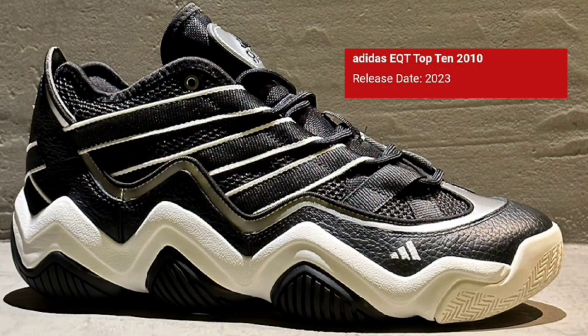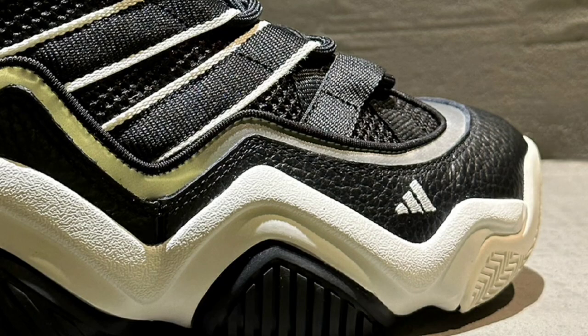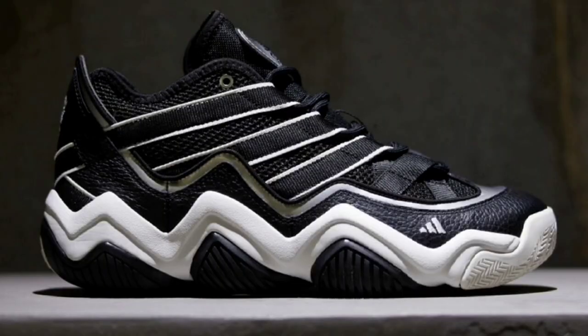Making its way back for Adidas is another classic sneaker, the EQT Top 10 2010, dropping sometime during this season for a retail price of about $140. It's definitely part of the Feet You Wear line, which also features a Kobe Crazy 97 among others. It does have a mesh base with leather overlays and ribbons on the side. The classic Feet You Wear logo is displayed on the heels. Then you have the zigzag signature cushion on the midsole. Let me know if this is something that you guys will be adding to your collection.